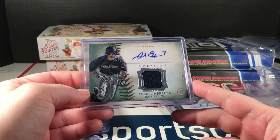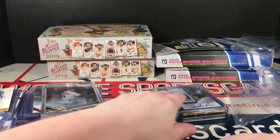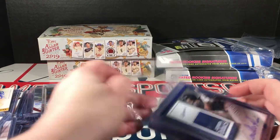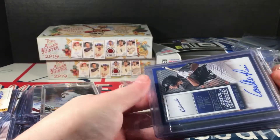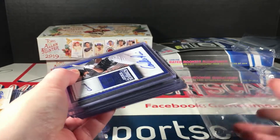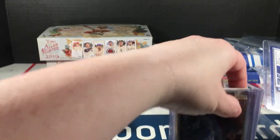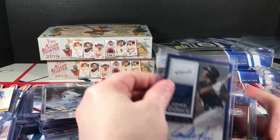Herrera Inception autographed jersey from 2015 — and our last pack. This video is over 15 minutes long so I think this is going to be a solo mail day, and we'll just leave this for people who really like baseball.